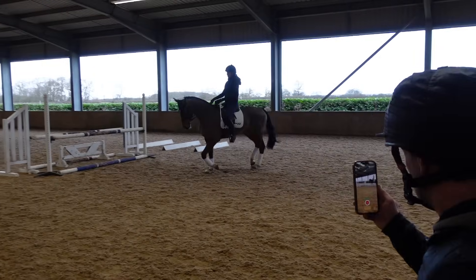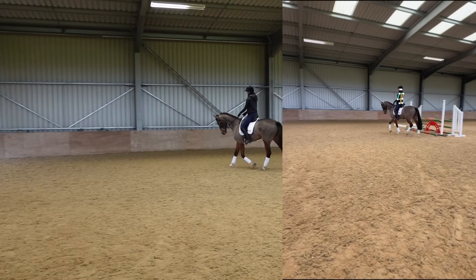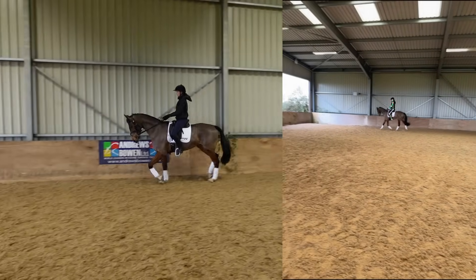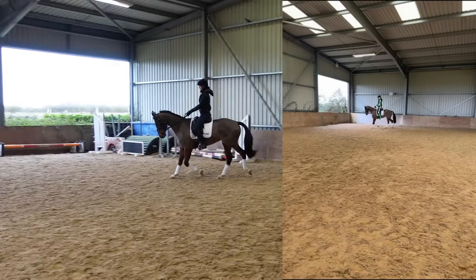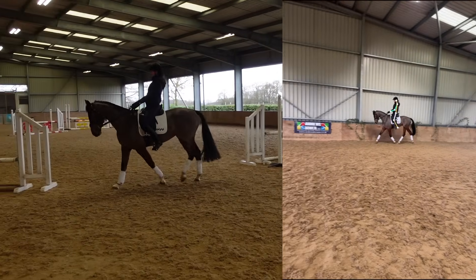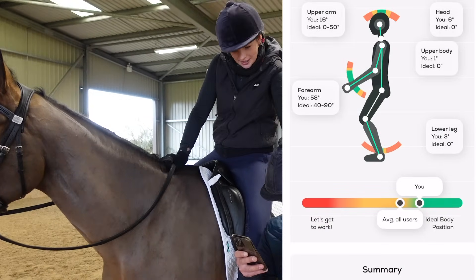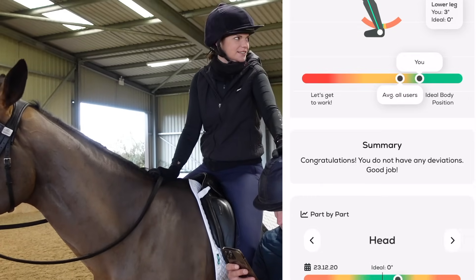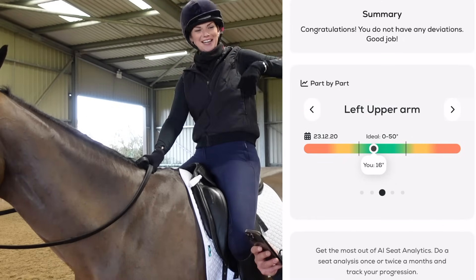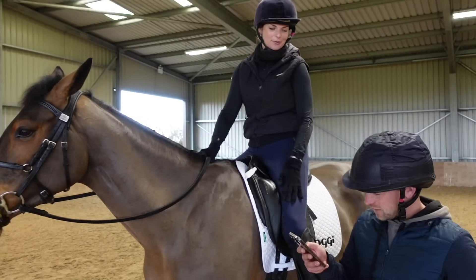Now for my trot analysis. Simon reminds me it's 15 seconds. When the results come in, I can see a lot of green. Guys, I'm basically a professional! Congratulations - you do not have any deviations! I beat Simon on the trot!